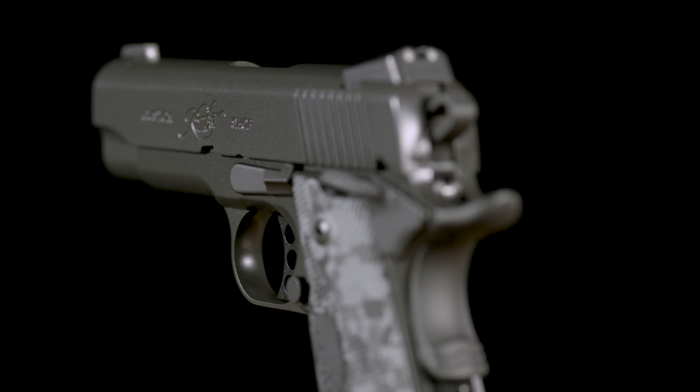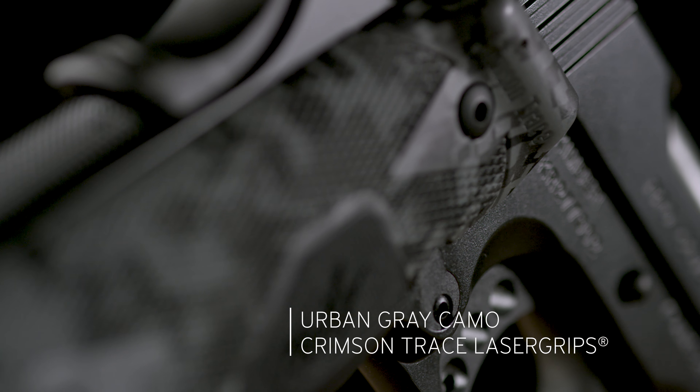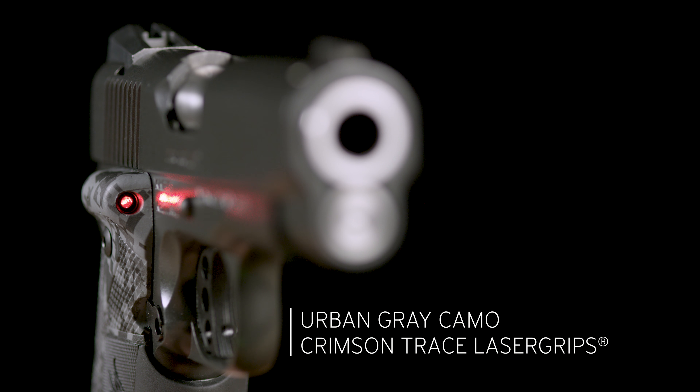Carry melt treatment for low-profile under concealment garments, hard-wearing Kim Pro 2 gray finish throughout, and urban camo Crimson Trace laser grips for fast target acquisition.